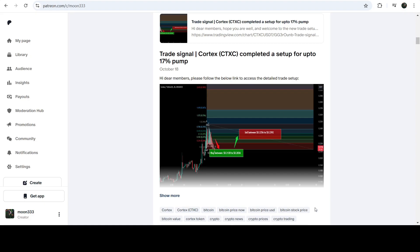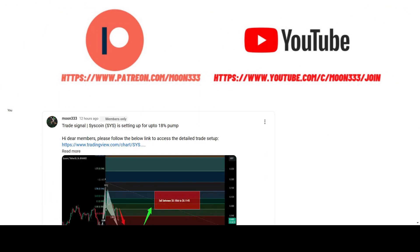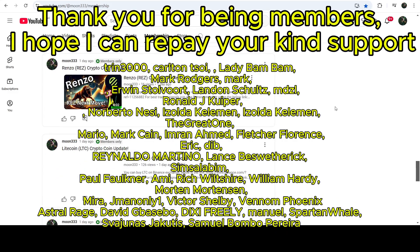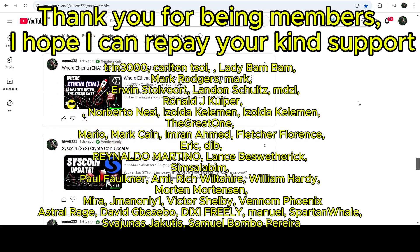In today's video we will analyze this move, and I would also like to share my most recent trade signal for CDXC that I shared a few days ago on October 18th, 2024, with my members. This signal has produced almost 21% pump. Before starting this analysis, if you are not subscribed to my channel then do subscribe for more trading signals. You can also join me as a YouTube member or Patreon member — links are in the video description.